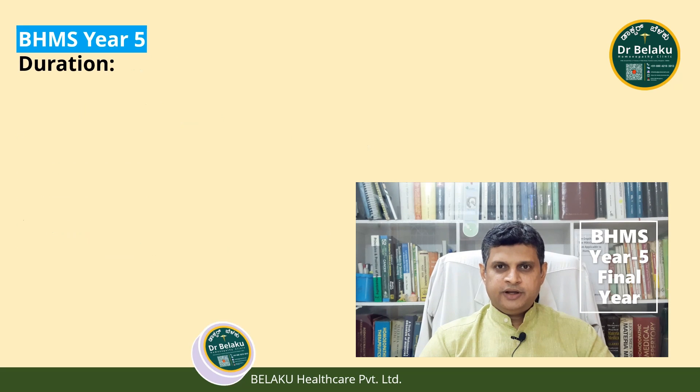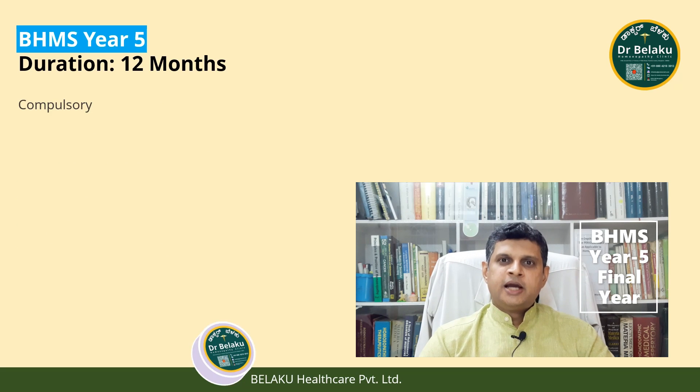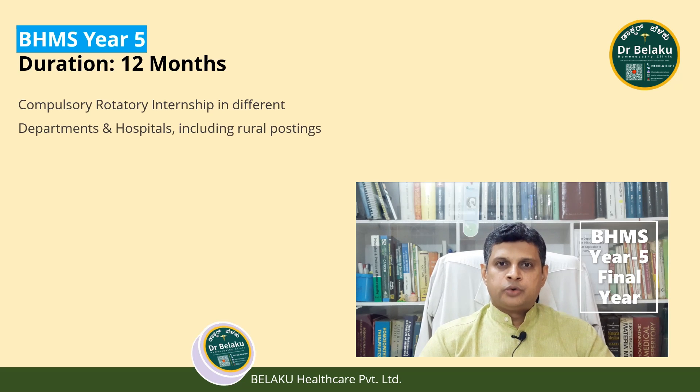BHMS Year 5: The course duration is 12 months. It includes compulsory rotatory internship in various departments and hospitals, including rural postings.